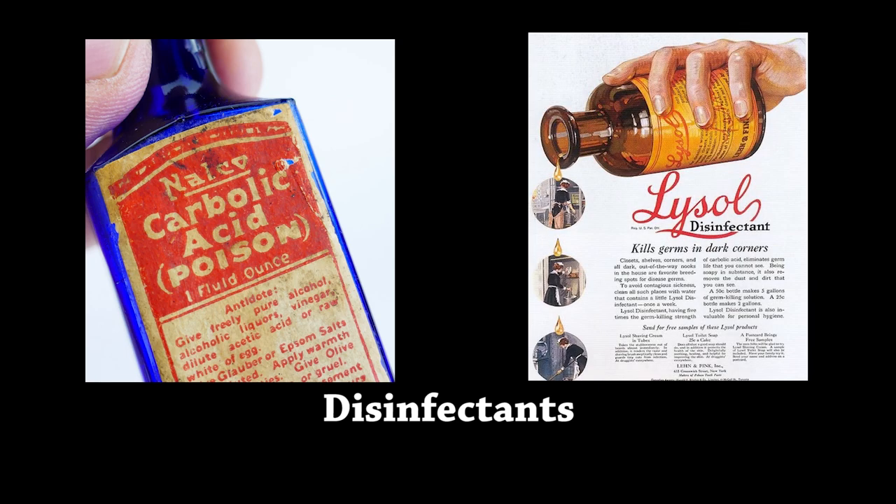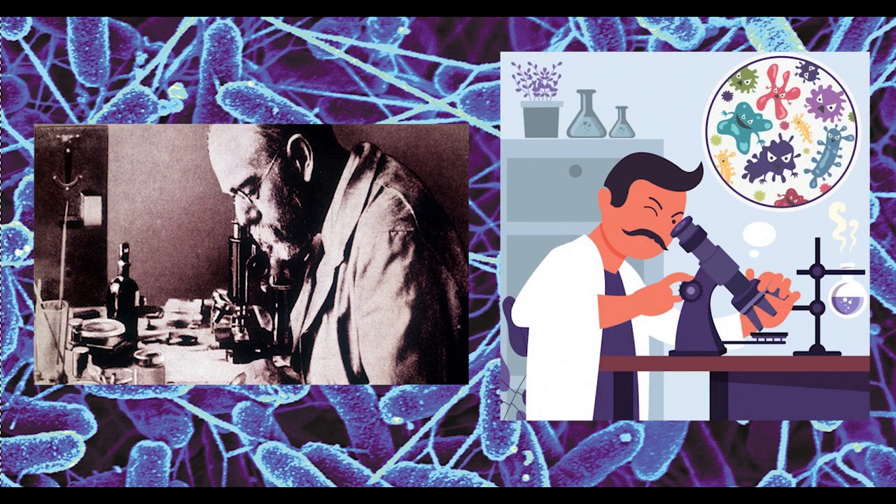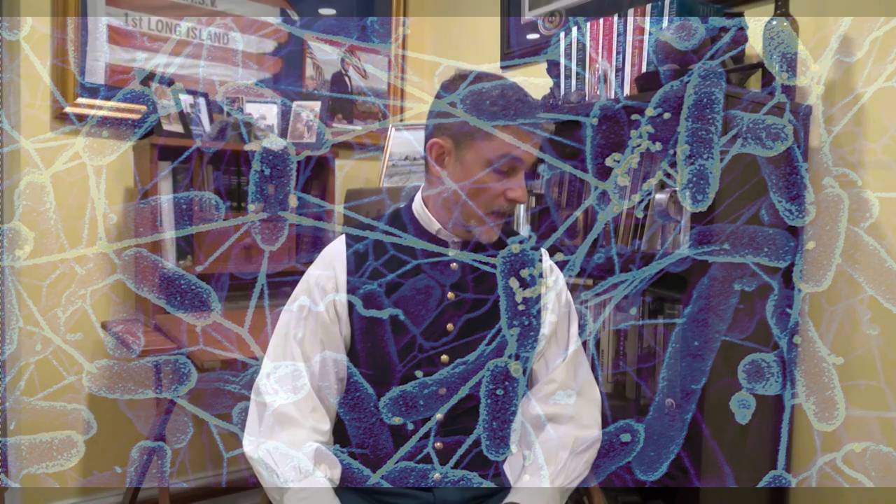When they used carbolic acid they noticed a significant improvement, but they didn't know why. Microscopes had already been around for several hundred years, so scientists were aware of tiny organisms all around us, but they had not yet linked these microorganisms to disease. When a wound gets dirty it causes an infection, and infections produce pus. Back then pus was often seen as part of the healing process — they even called it 'laudable pus' — and they would actually take pus from one soldier's wound and apply it to the wounds of other soldiers, simply transmitting the disease.